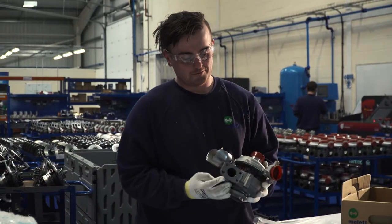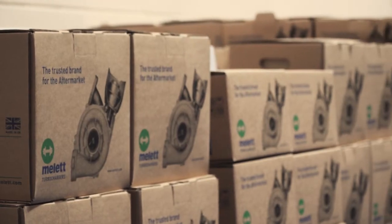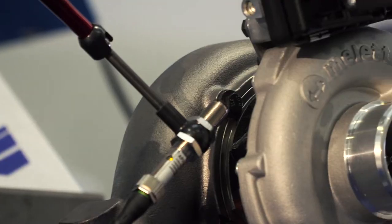After the flow test process has been carried out, we pack the product in a Mallet box, it goes into stock on the shelf. We sell all items from stock — we build, balance, flow test, pack, and distribute from the UK.